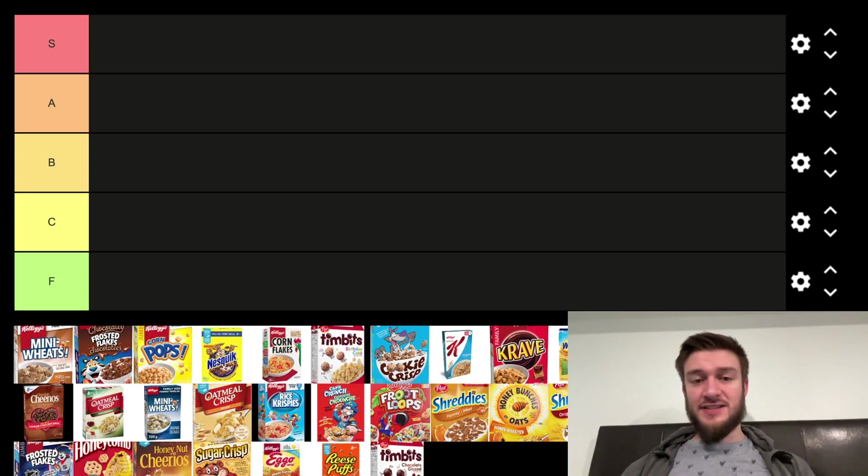Hello everyone, in this video I'll be doing a tier list of different Canadian cereals, ranking them from best to worst.